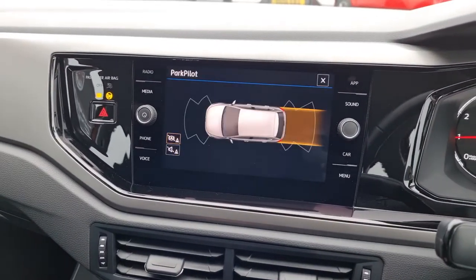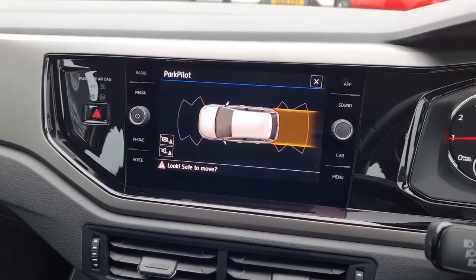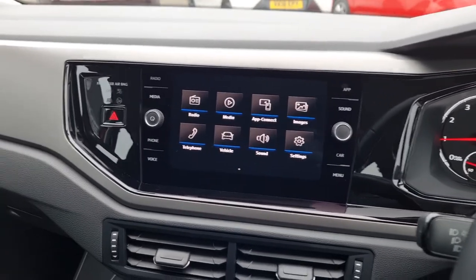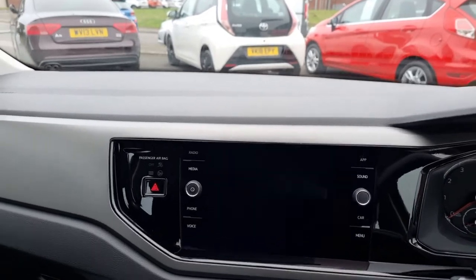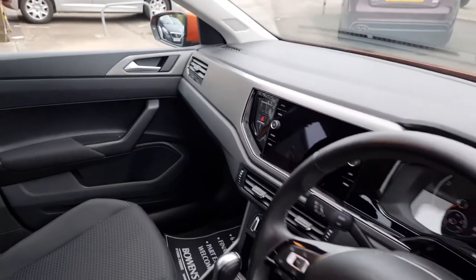If I put the car into reverse — park pilot. You can see the car on screen. Front and rear parking sensors on this model as well. Got your glove box over there with your handbooks. Typically Volkswagen layout, not much to get confused with, which is always good.